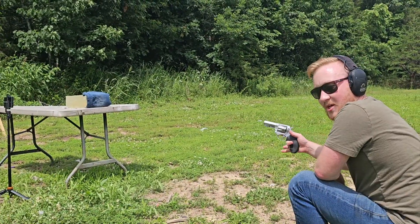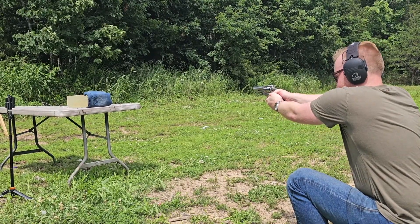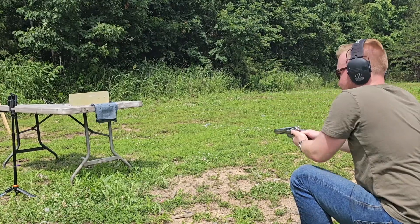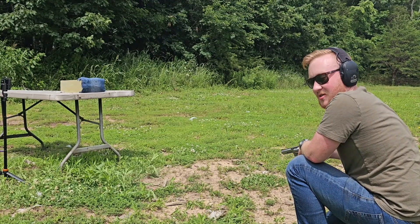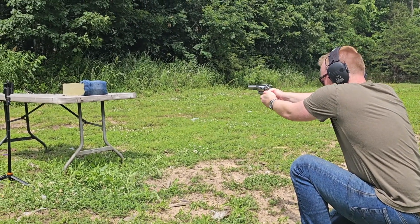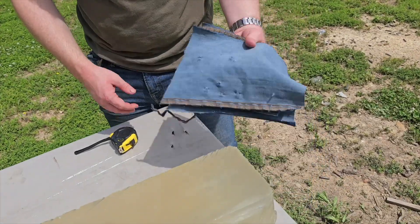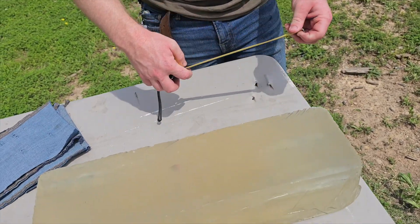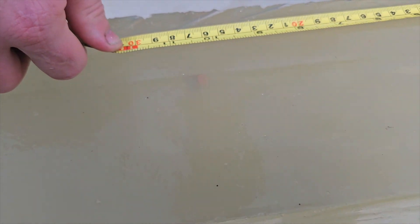Now let's test the 38 Special out of the SP101. We reset the denim and fired another shot. Both rounds made it through four layers of denim with no problem at all. Our 38 Special rounds came in at about 10 and a half inches of penetration, with both shots stacked up right beside each other.